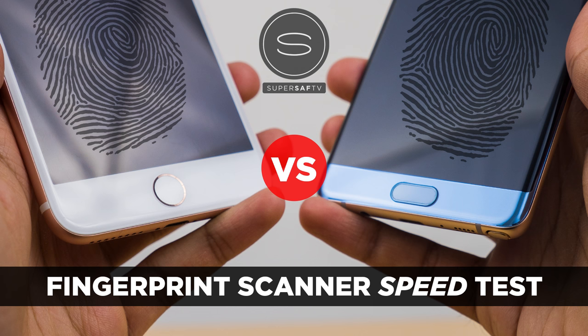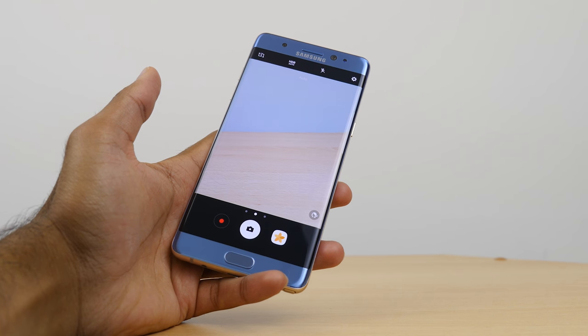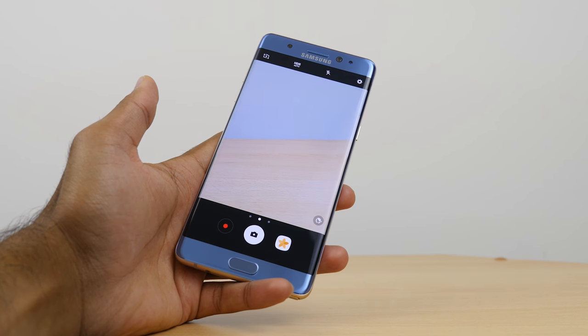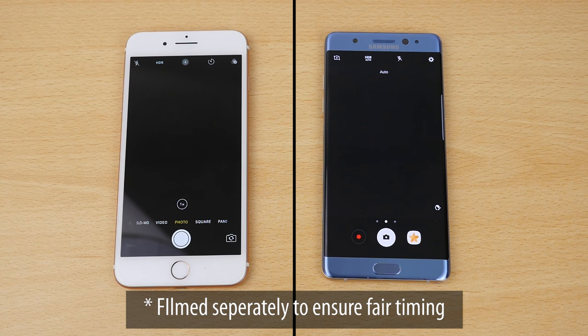For the fingerprint scanner, I've done a separate video testing the speed between these two and they were very, very close — I'll link that in the cards. For the camera launch, there's a shortcut on the Samsung Galaxy Note 7 which is double pressing the home button, and this is faster compared to the iPhone 7 Plus, for which the quickest method I found was to unlock the device and launch the camera — pretty fast, but not as fast as the Note 7 quick launch.